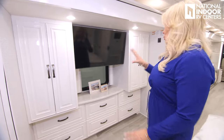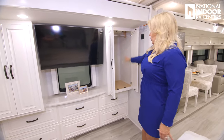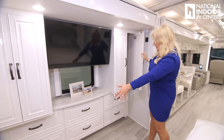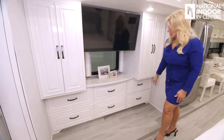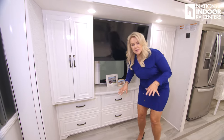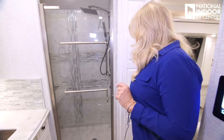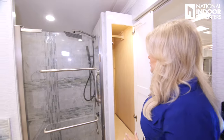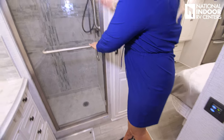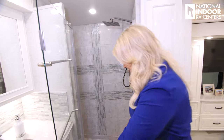Across from the bed, we've got the two wardrobes set up — we've got the wardrobe bar, a nice big TV in between, and six drawers. That really gives you a lot of storage right in the master bedroom. As we head into the bathroom, we have even more storage, another hanging bar, and towel bars. I do love the shower — it's nice and roomy.